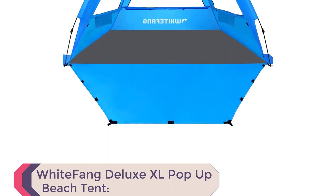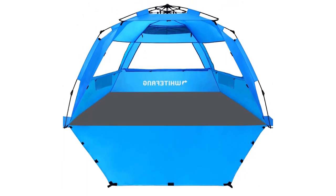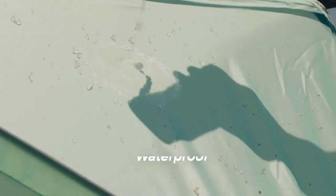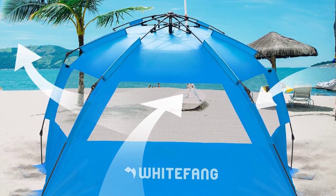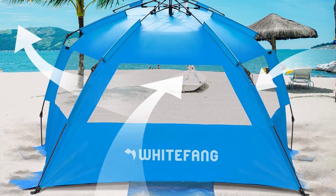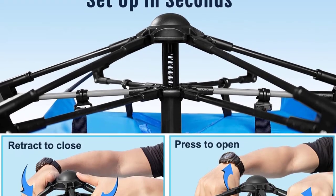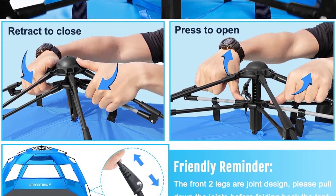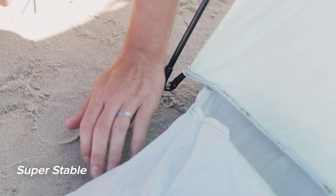Elevate your beach experience with the White Fong Deluxe XL Pop-Up Beach Tent. With its unique mint green color, this tent stands out and makes it easy for others to spot you. Enjoy a larger space at an affordable price, measuring 99-inch L x 55W x 55H, providing enough room for two adults and two kids. The quick-popping mechanism allows for easy setup in seconds. The tent comes with stability accessories including sandbags, steel stakes, and tie-down strings, ensuring a secure and stable structure.